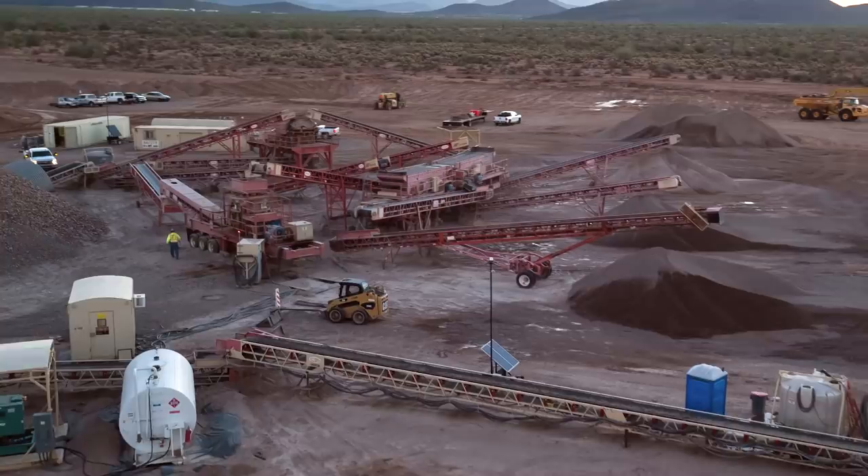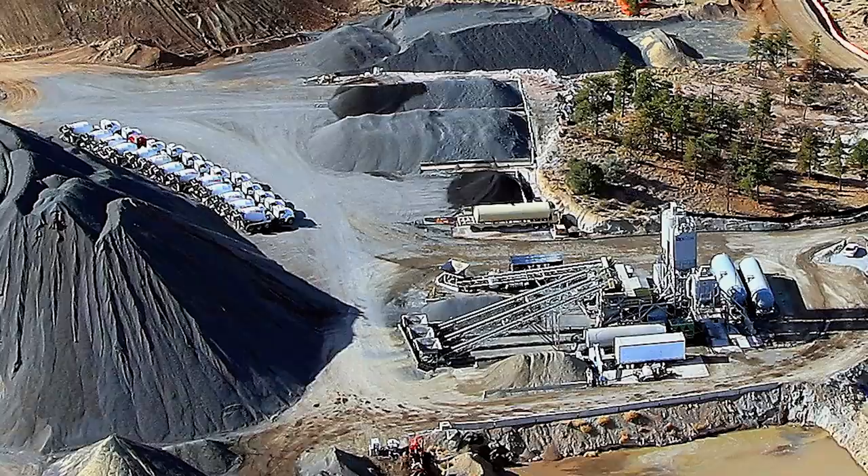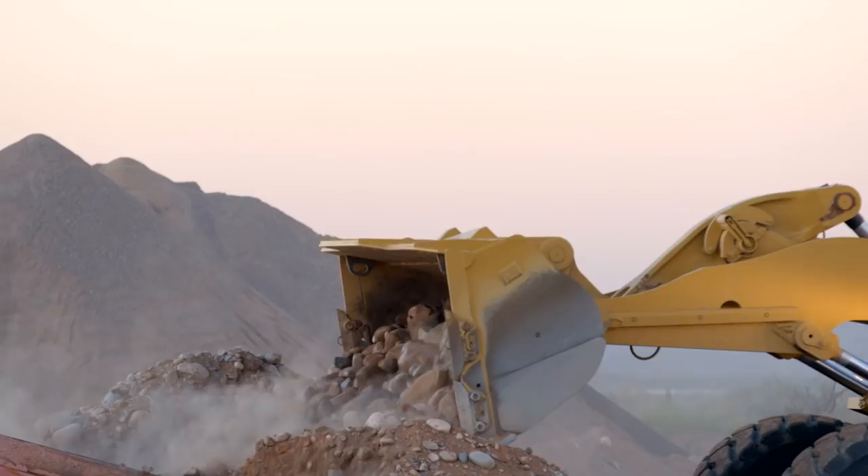Processing plants can be set up in nearby locations to excavate and utilize aggregate materials to batch the concrete necessary for building the wall, taking advantage of Fisher's decades of expertise in aggregate processing and concrete production. This local production reduces costs and saves the fuel required to transport heavy and bulky materials from remote locations.